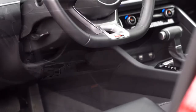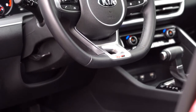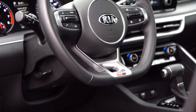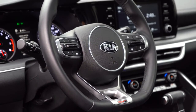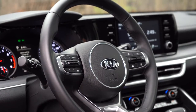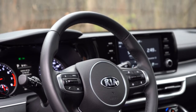The steering wheel is tilt and telescoping. With the GT Line trim level you get a flat-bottom design and a leather-wrapped wheel. A heated steering wheel is optional for the GT Line and up — it doesn't come standard on any particular trim.